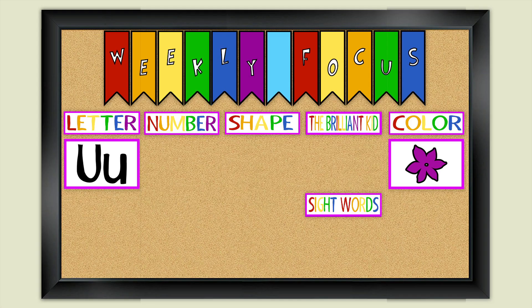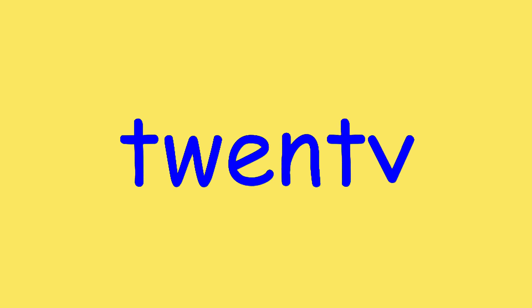This week our number is the number 20. It's very easy to draw the number 20. And we are also going to write the word 20. See? That was pretty easy.